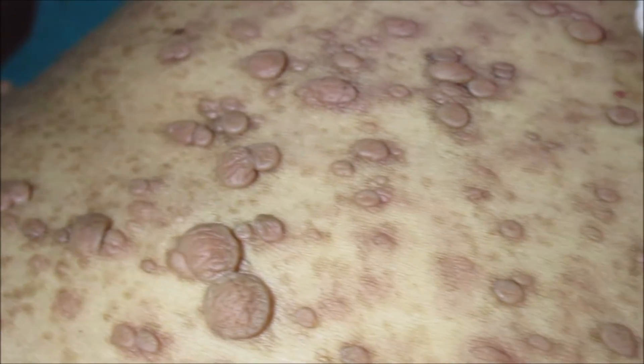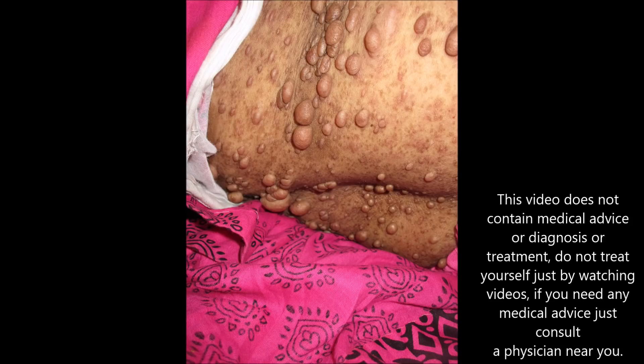If you closely examine the body, you can see the hyperpigmented macule lesions, which are actually the café-au-lait spots. Multiple café-au-lait spots are also present in this case.